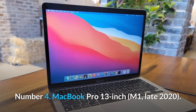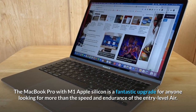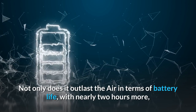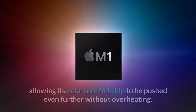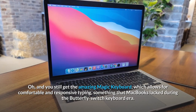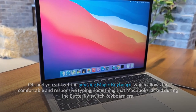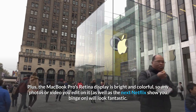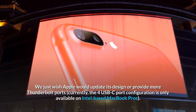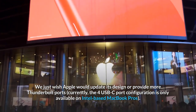Number 4: MacBook Pro 13-inch M1, late 2020. The MacBook Pro with M1 Apple Silicon is a fantastic upgrade for anyone looking for more than the speed and endurance of the entry-level Air. It outlasts the Air in battery life by nearly two hours, and it has a fan inside allowing its octa-core M1 chip to be pushed further without overheating. You still get the amazing Magic Keyboard, which allows for comfortable and responsive typing — something MacBooks lacked during the butterfly switch keyboard era. The Retina display is bright and colorful, making it great for photo and video editing or binge-watching Netflix. We just wish Apple would update its design or provide more Thunderbolt ports, as the 4 USB-C port configuration is currently only available on Intel-based MacBook Pros.